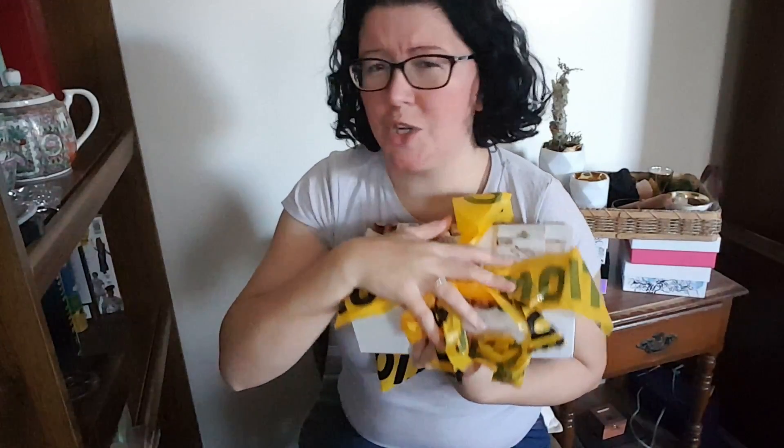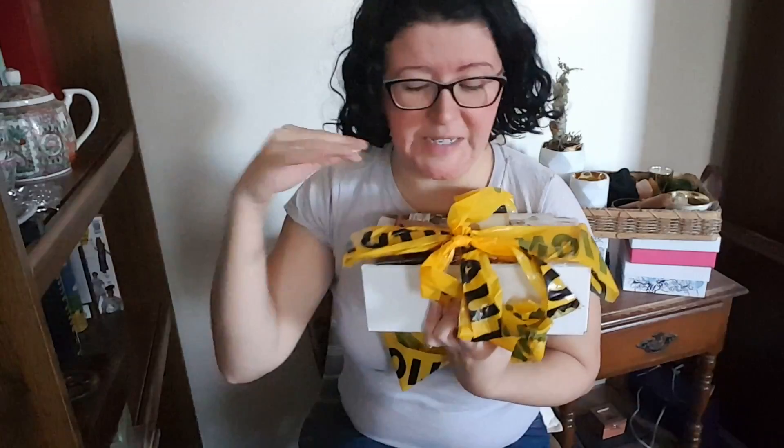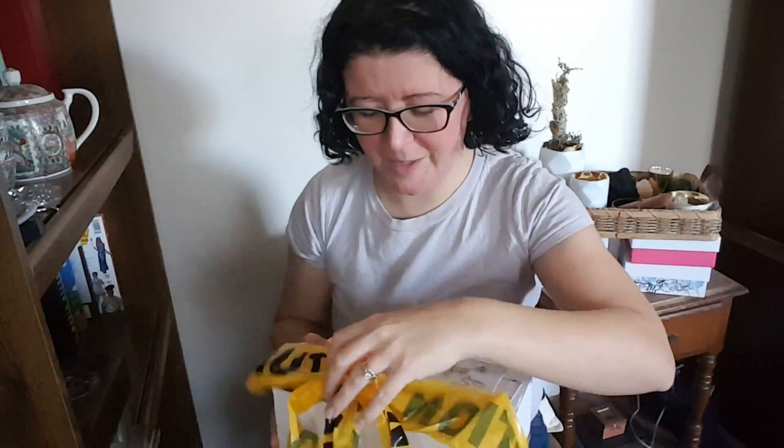This is the Blessed by Wax subscription box. It's a mixture of Scentsy items and other items - some full size, some sample size. I think it's like four to eight products in each box, $30 a month. It did come in an outer bag and then inside the caution tape was wrapped up like a really cool bow. There's a key attached with a little note. You see the key? Isn't that cool?